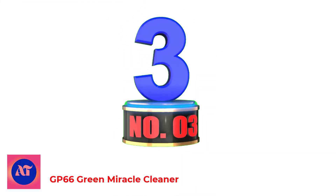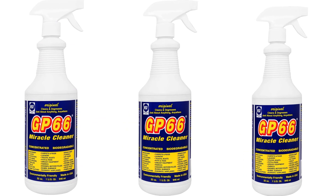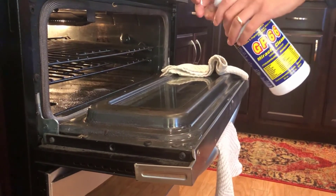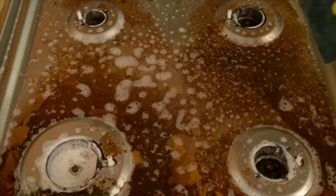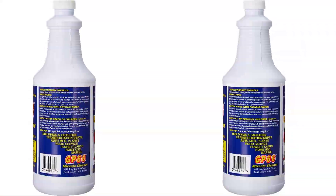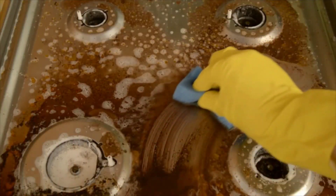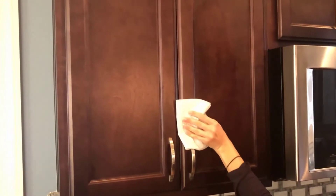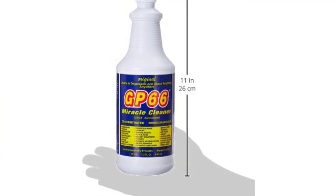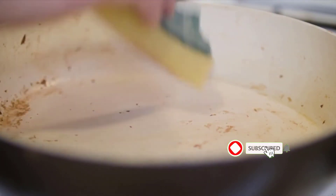Number 3: GP66 Green Miracle Cleaner. Removes the toughest dirt, grease, and grime from just about anything, anywhere. Powerful, concentrated, no harsh smell, no bleach, no phosphates, not tested on animals. GP66 is a water-based, proprietary all-in-one cleaning solution initially developed for industrial use. Now GP66 is in homes all across the country. Let the solution sit for 10 to 15 minutes and use a green scrub pad for hard-to-clean surfaces like old pans.